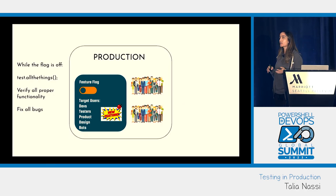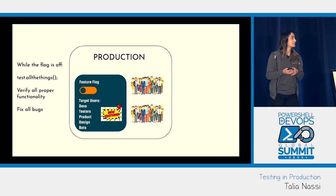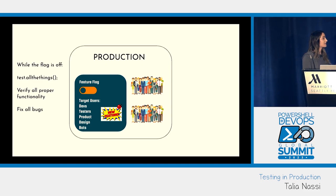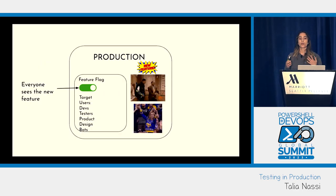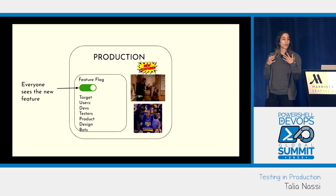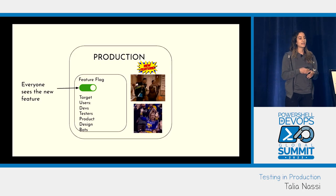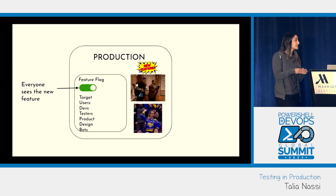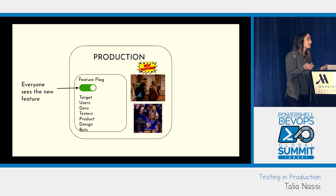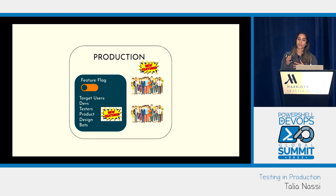While the feature flag is off, this is when you go in and test everything — run your automation scripts, verify all the proper functionality, fix everything you can, and make sure everything works. Once you know your feature is working in production, you turn the flag on already knowing that your features are working, you didn't break anything existing, and you give your users a really great user experience. Then you repeat this process with every new feature.